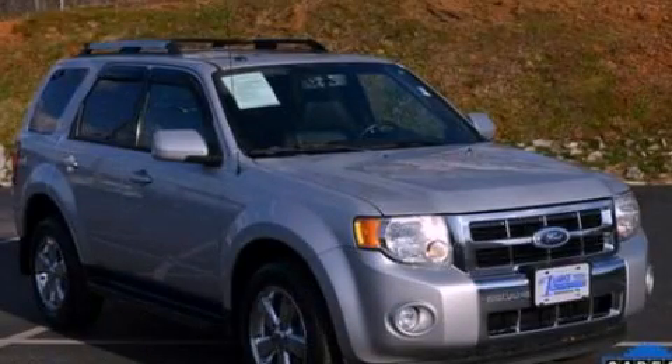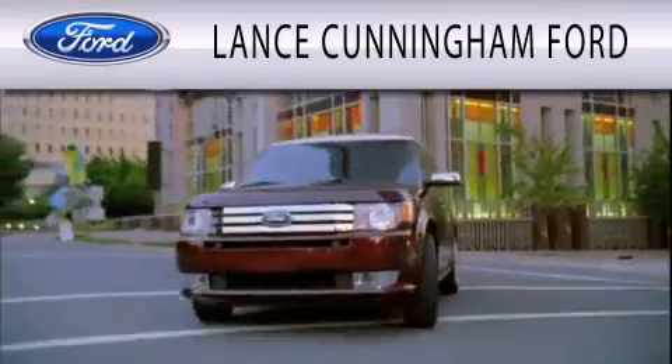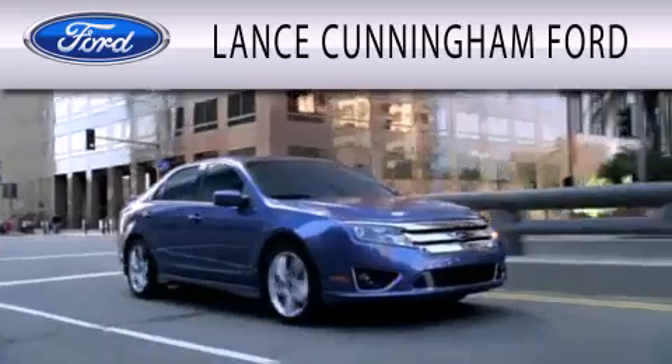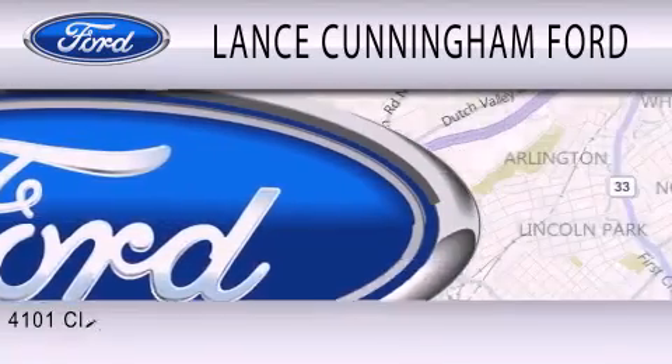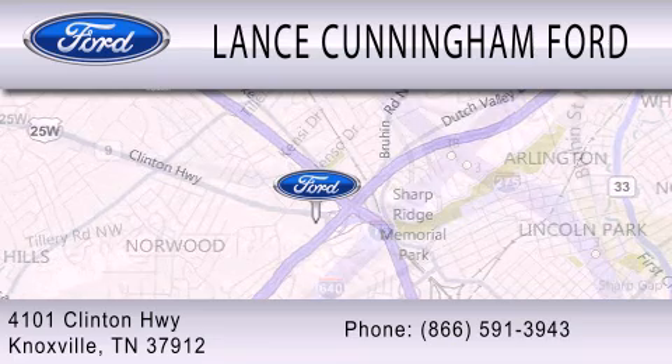This vehicle is sure to sell fast. Call and arrange your test drive today. Lance Cunningham Ford is dedicated to doing everything possible to ensure that the experience you have selecting your next vehicle is as pleasant as possible. We are located at 4101 Clinton Highway in Knoxville.